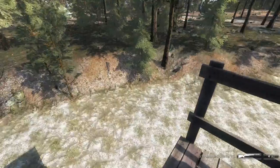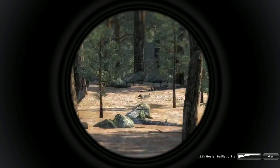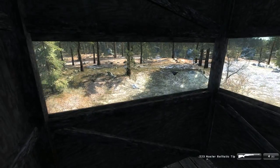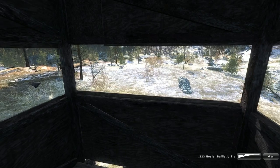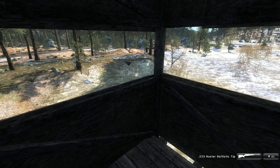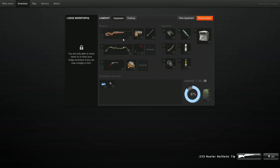Pretty sure that'll be the only one I'm gonna get, but this is also a brand new weapon. This is the .223 Nosler ballistic tip round. So yeah, this is a .223 bolt action.